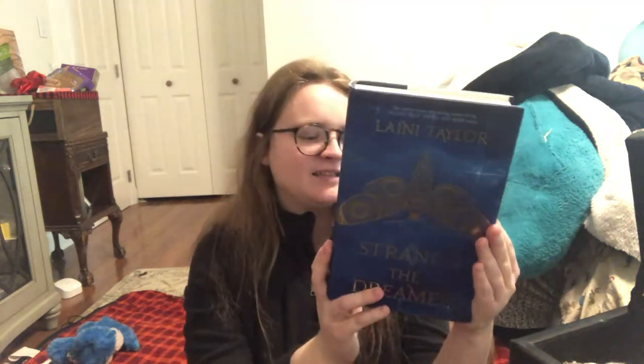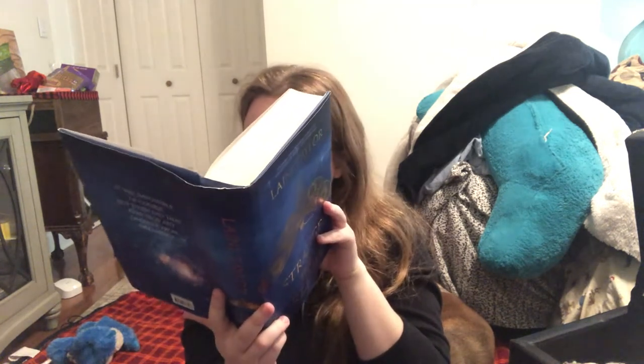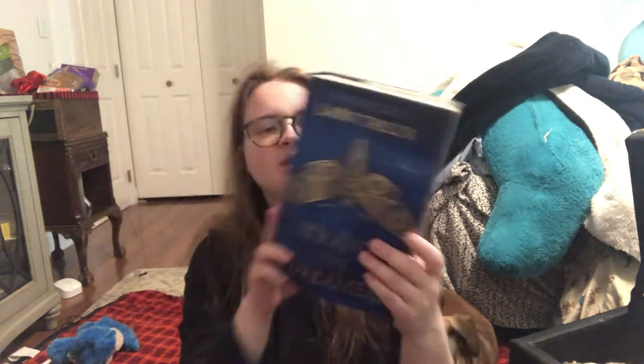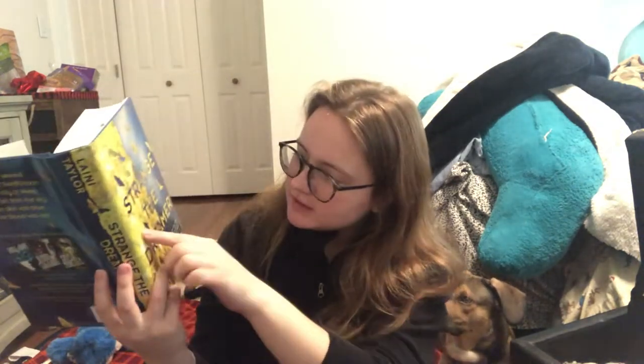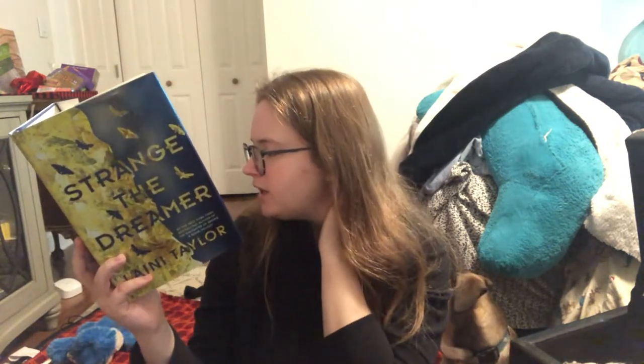Now we have Strange the Dreamer. This is one of my favorite books of all time. That being said, I don't really love either of these covers. First we have the UK cover — the cover illustration is by Jantine Zandbergen — very simple. And then we have the American cover, which has a lot going on: there's a metal texture, gold foiling, and a distressed paper texture.